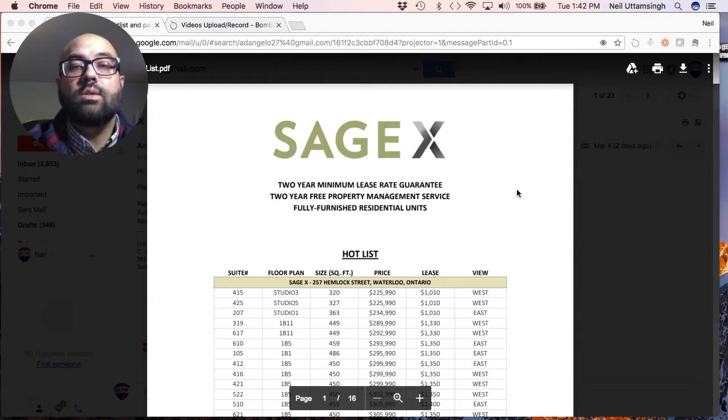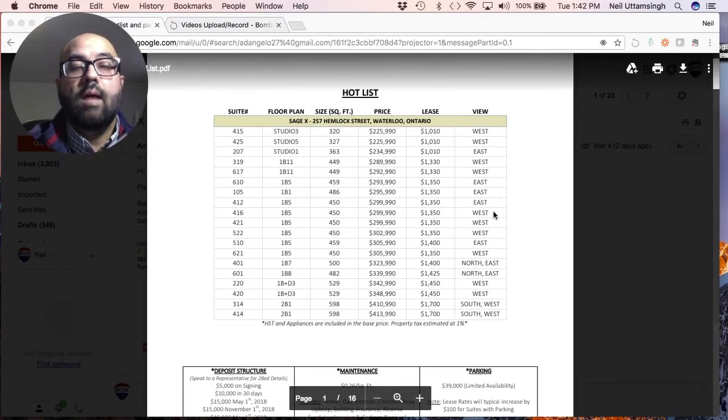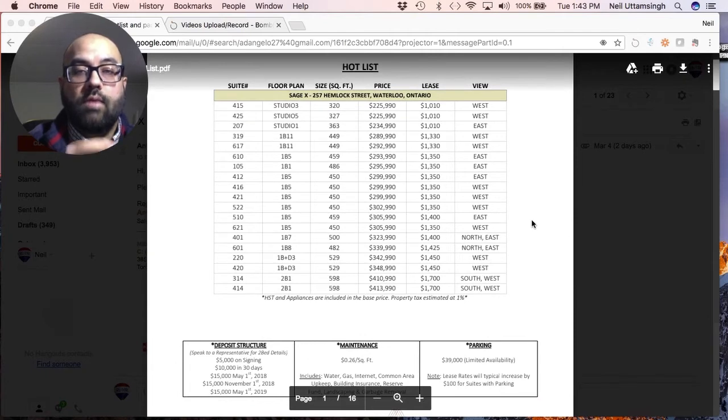What I want to do now is go through some of the available units as well as the rental guarantee. The developer calls this a hot list, which contains some of the available units for purchase. The smallest unit here is 320 square feet priced at $225,990, and that gives you a rental guarantee of $1,010 per month that the developer will offer for two years.